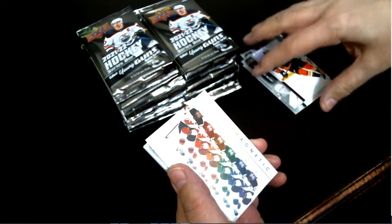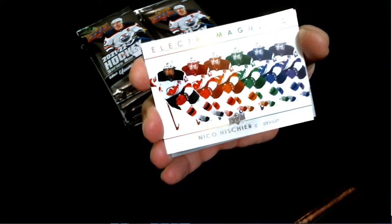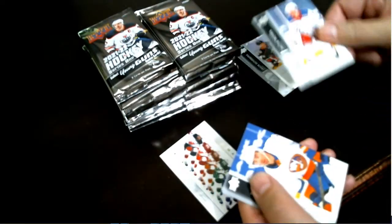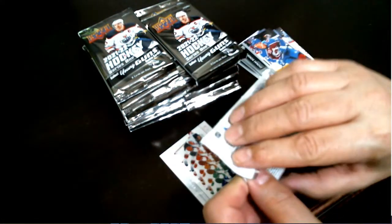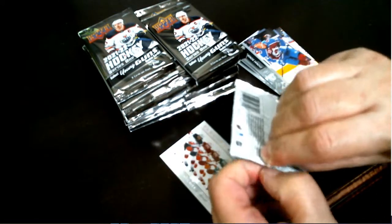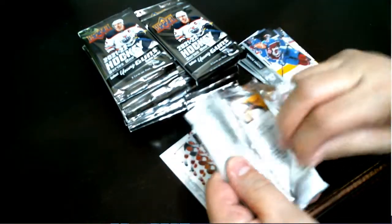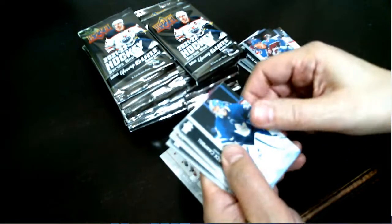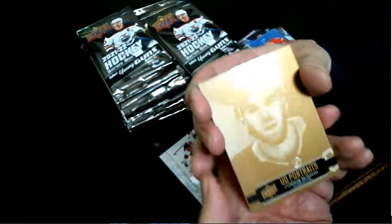And our first hit — an Electric Magnetic Nico Hischier. Nice looking card. And a UD Portraits Connor McDavid.